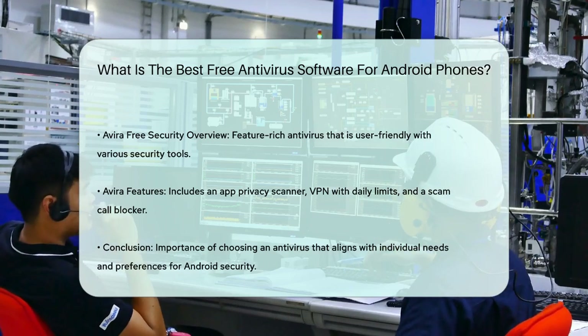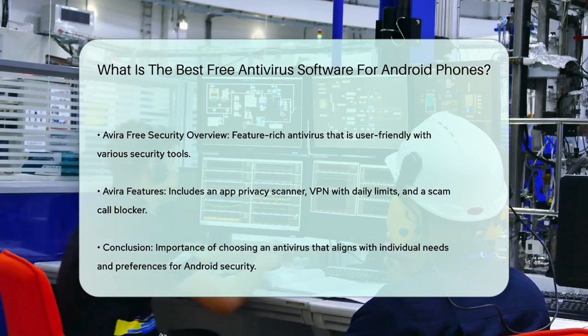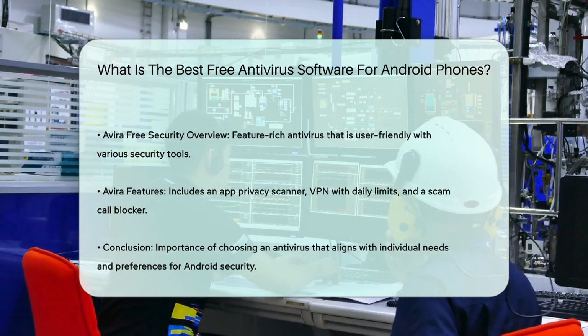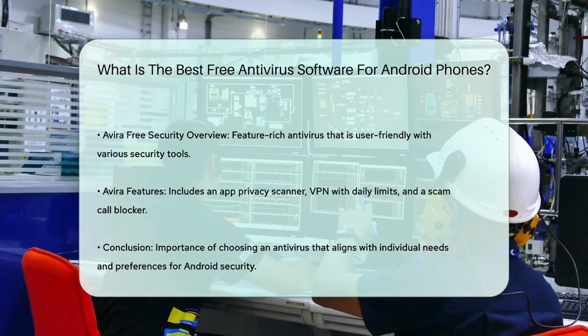Each of these options has its strengths, so it's important to choose one that fits your specific needs and preferences. Whether you're looking for lightweight protection or a more comprehensive security suite, there's a free antivirus out there that can help keep your Android phone safe.